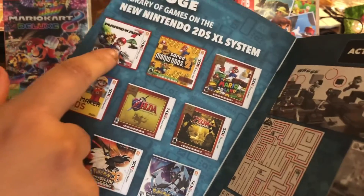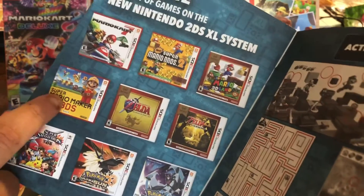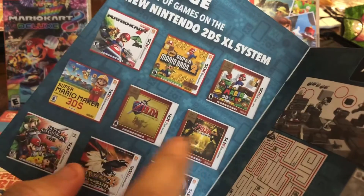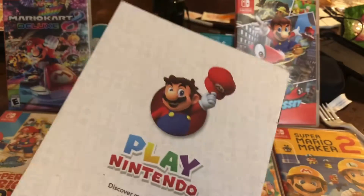Like Mario Kart 7, Mario 3D Land — I love 3D Land. Mario Maker I actually have digital downloaded on my 2DS. I don't have Zelda, I don't have Pokemon, but I do have Smash Bros. So it's pretty cool.